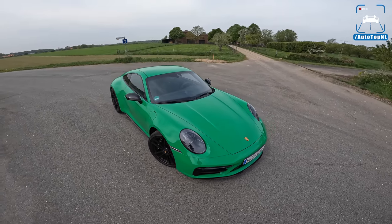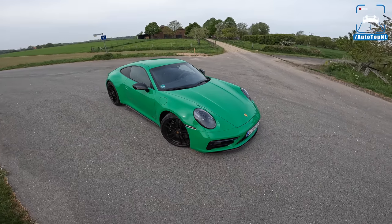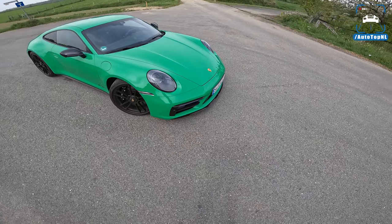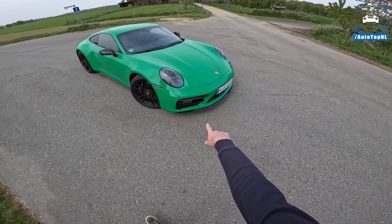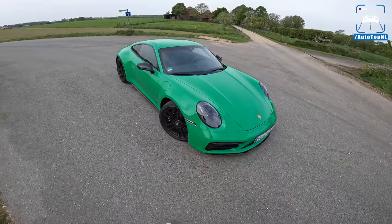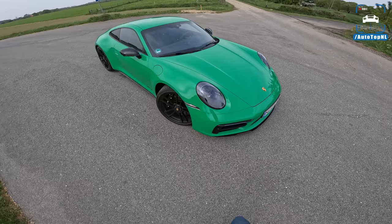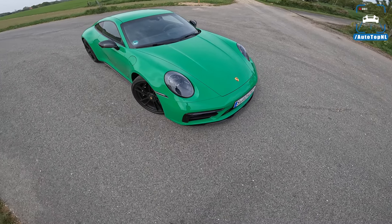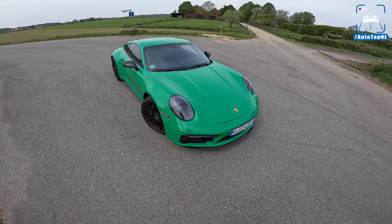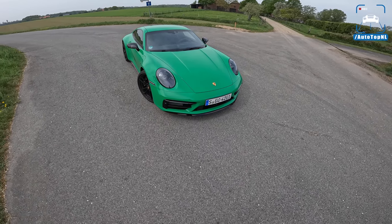We've got a Python Green car today which looks pretty cool — it works especially with all the black stuff you get on the GTS, like all the accents in the front bumper. The little splitter here is in black as well. I always think that if you go for a GTS it should be in a lighter color to get that nice contrast. The GTS also gets smoked lights at the front and rear, so it does look a bit more angry than a regular 992.